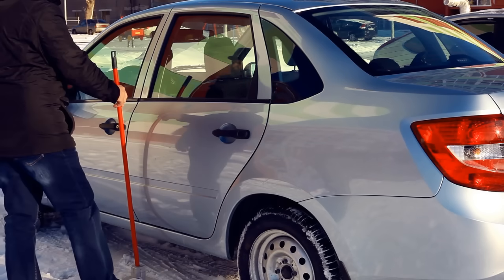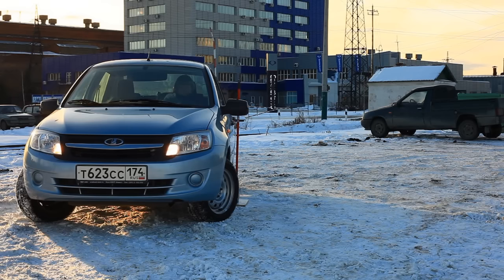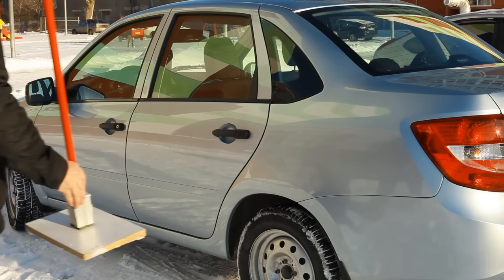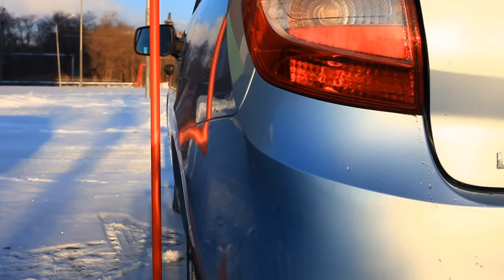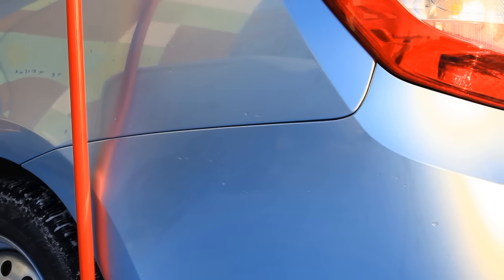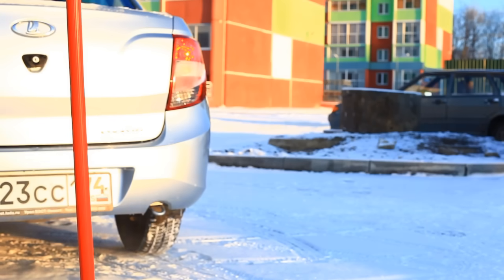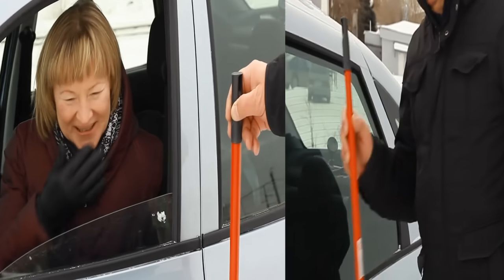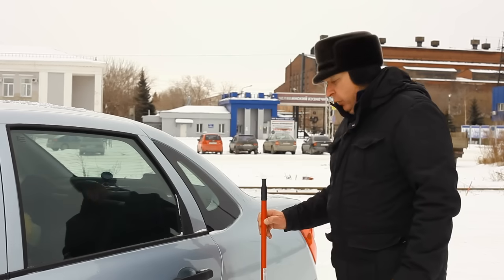And what if we put it right here? Let's go. Wherever we put the pillar — here, here, or there, anywhere — you are not going to hit it.